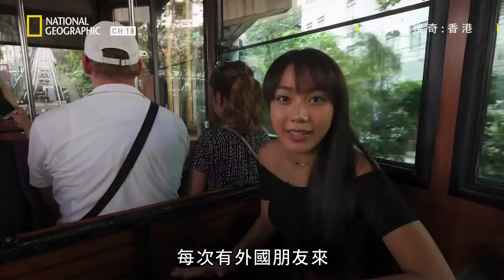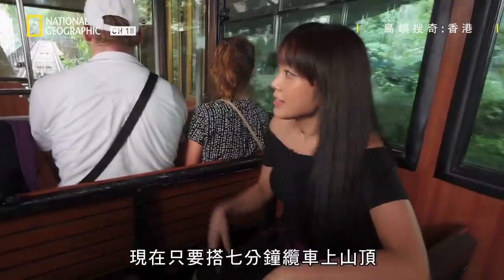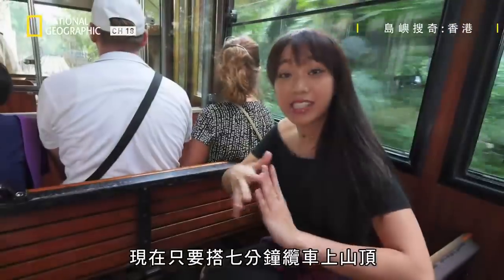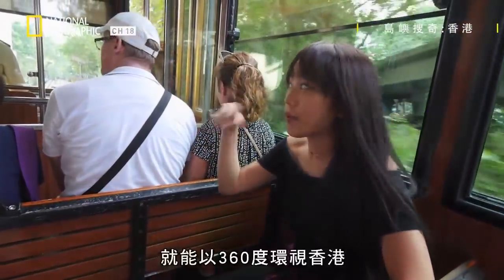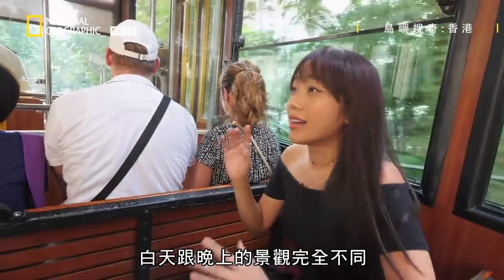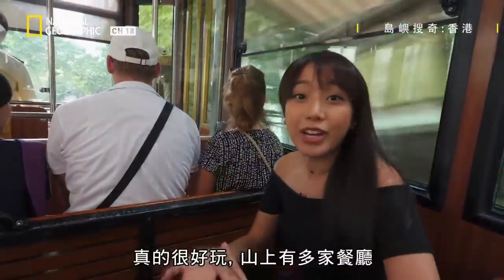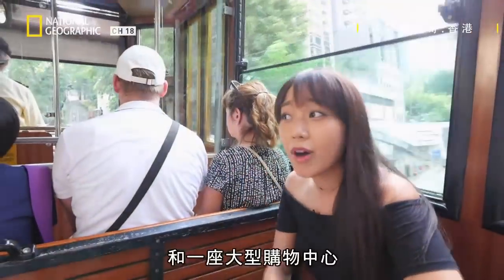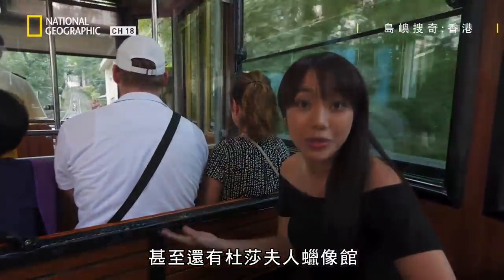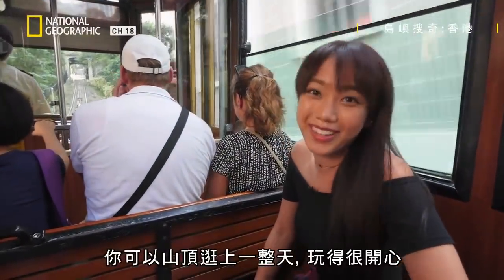This is the ultimate tourist spot — the perfect place to bring all of my overseas friends whenever they're in town. This is just a seven-minute ride to the top, and we get a 360-degree view of Hong Kong. Daytime, nighttime, the view is super different. It's really fun. We've got a bunch of restaurants, a big mall up there, and even a Madame Tussauds. You can basically spend a whole day up there and have tons of fun.